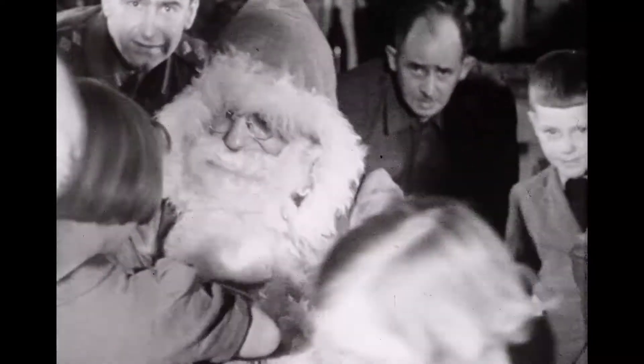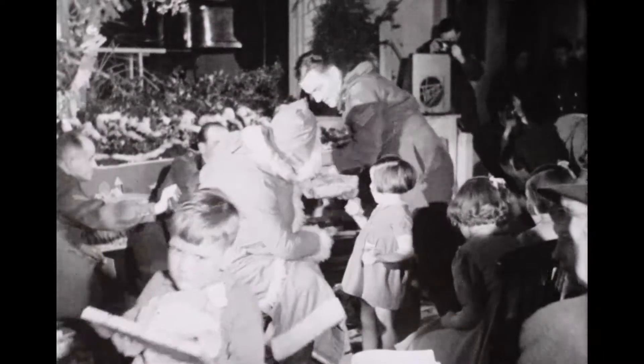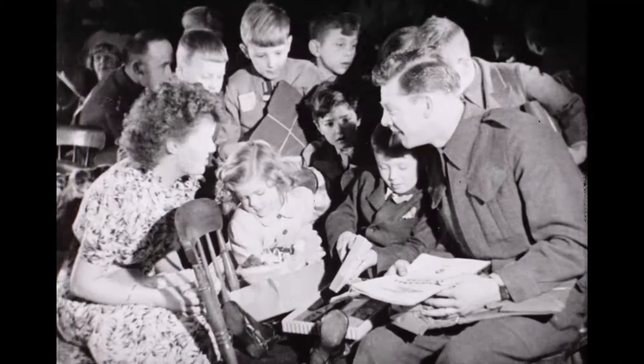Hidden beneath the beard is CSM Pert of the Edmonton Regiment, which only goes to show that at Christmas time, even the heart of a Sergeant Major turns to gold.